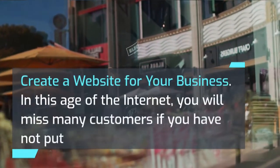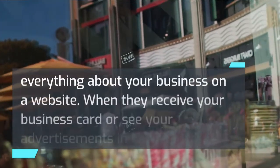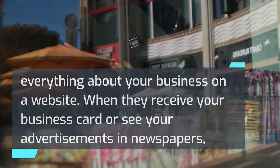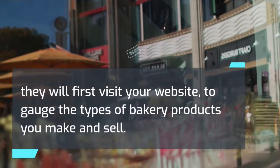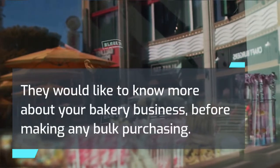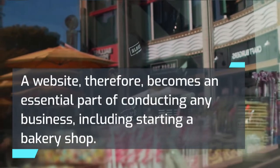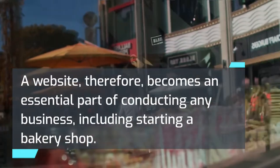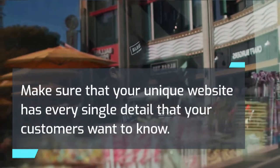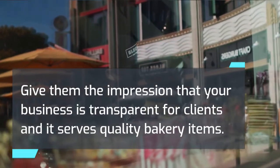Create a website for your business. In this age of the internet, you will miss many customers if you have not put everything about your business on a website. When they receive your business card or see your advertisements in newspapers, they will first visit your website to gauge the types of bakery products you make and sell. They would like to know more about your bakery business before making any bulk purchasing. A website therefore becomes an essential part of conducting any business, including starting a bakery shop. Make sure your website has every single detail that your customers want to know, and give them the impression that your business is transparent and serves quality bakery items.